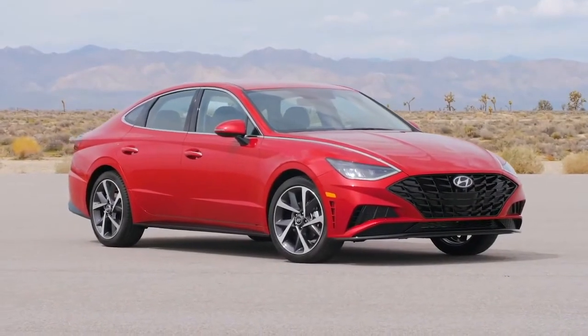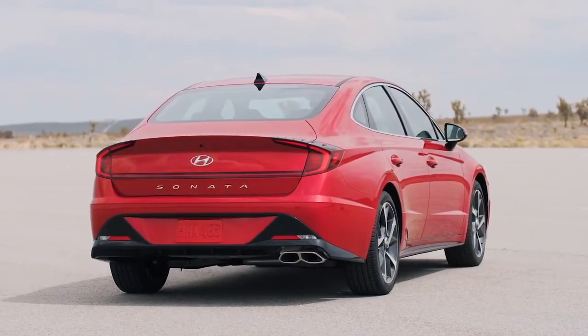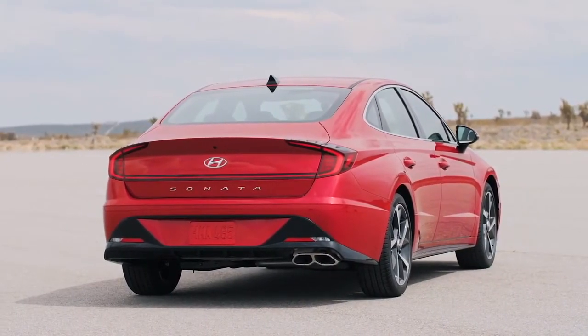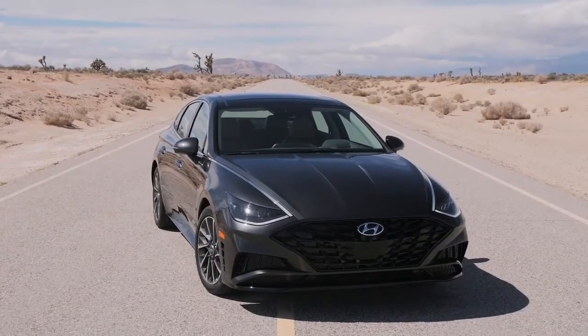The clean character lines, 18-inch machined alloy wheels, chrome accents, and single-slabbed LED taillights make it more ravishing to look at. Along with that, this model can also be had with a fully blacked-out appearance package.